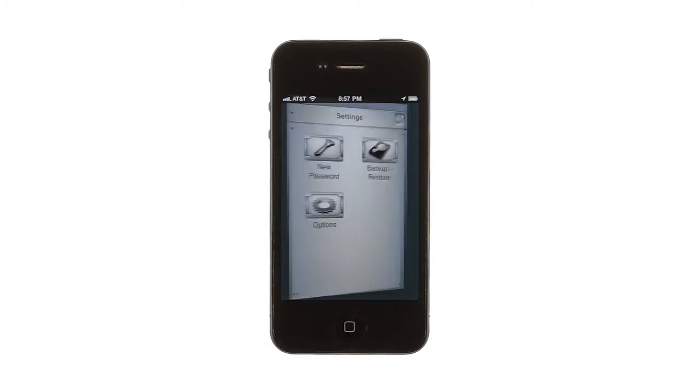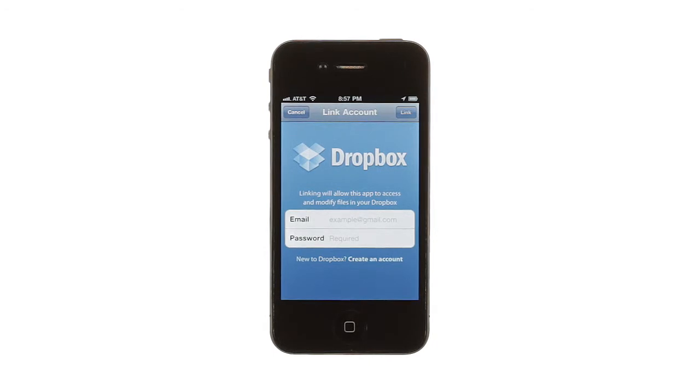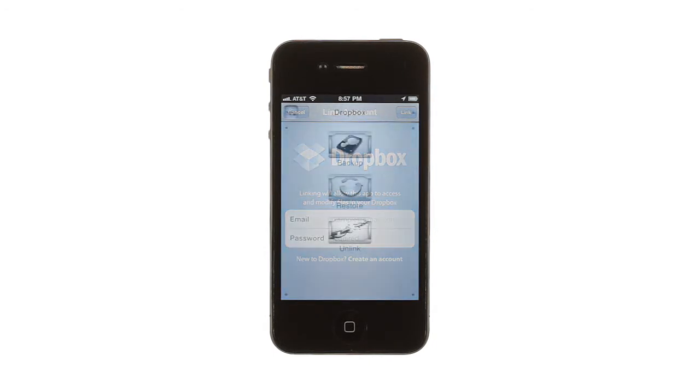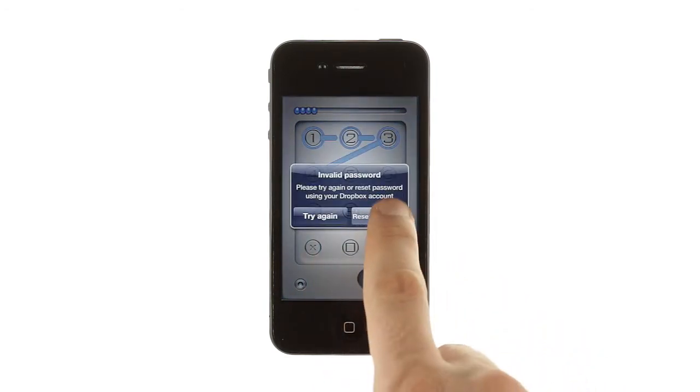Of course, secure storage of your personal information isn't helpful if something happens to your phone. With MasterKey, you can recover your information if the phone is damaged or the app is deleted. MasterKey uses Dropbox's free service to back up your data so that nothing gets lost. Syncing with Dropbox also provides a way to look up your passcode if you forget it.